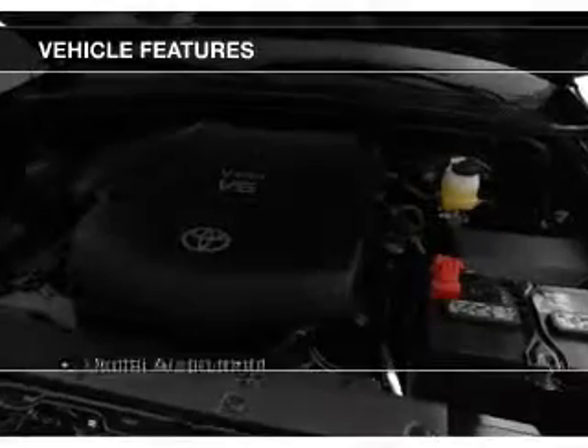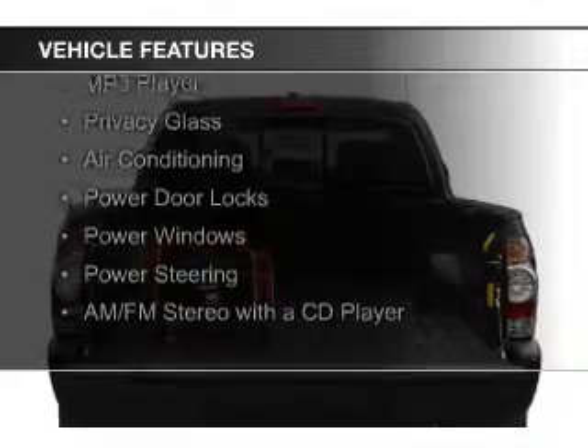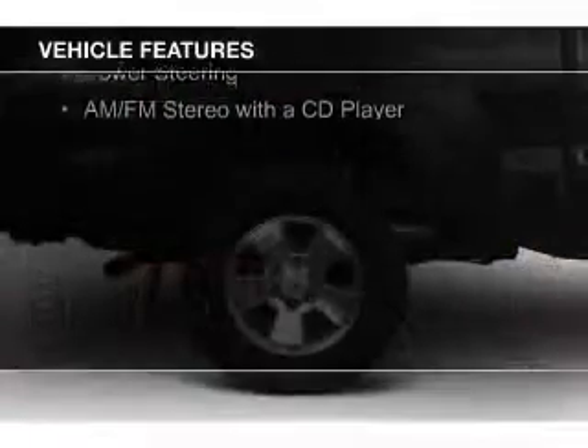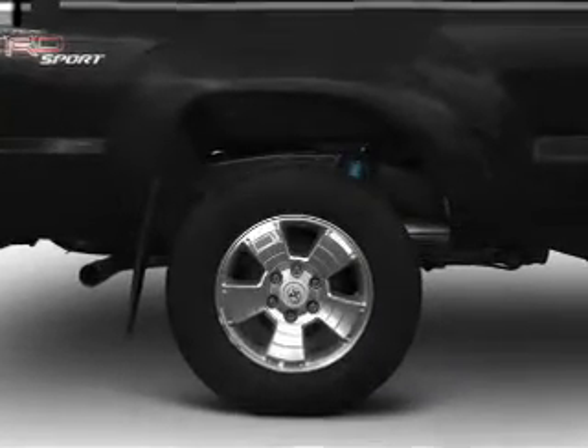The features include digital audio input, tilt and telescopic steering wheel, split rear seats, an MP3 player, privacy glass, air conditioning, power door locks, power windows, and power steering.